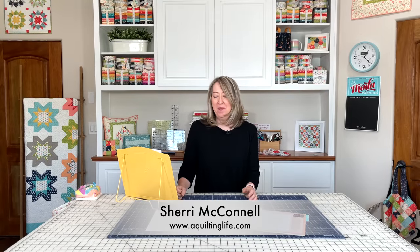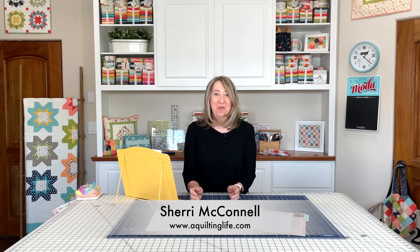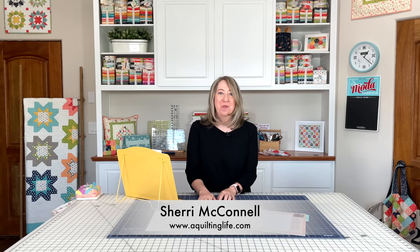Hi, it's Sheri from A Quilting Life, and I'm here today with our October Quilting Life Planner and Workbook video. I can hardly believe that we're in the last quarter of the year, but here we are. Today I've got a few things to share from some readers, I'm going to answer a listener question, share some great options as 2023 is just around the corner, and also give you some information on Quilting Life Seasons.